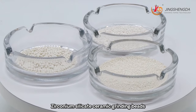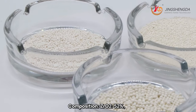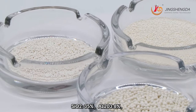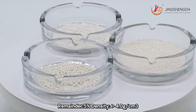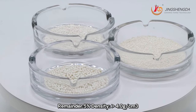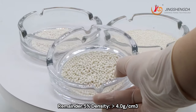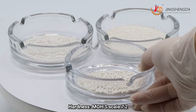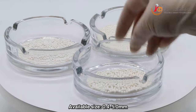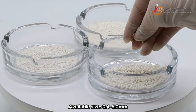Zirconium silicate ceramic grinding beads. Composition: zirconium 52%, silica 35%, aluminum 8%, other 5%. Density: 4.0g/cm³. Mohs hardness: 7.2. Available size: 0.4–5mm.